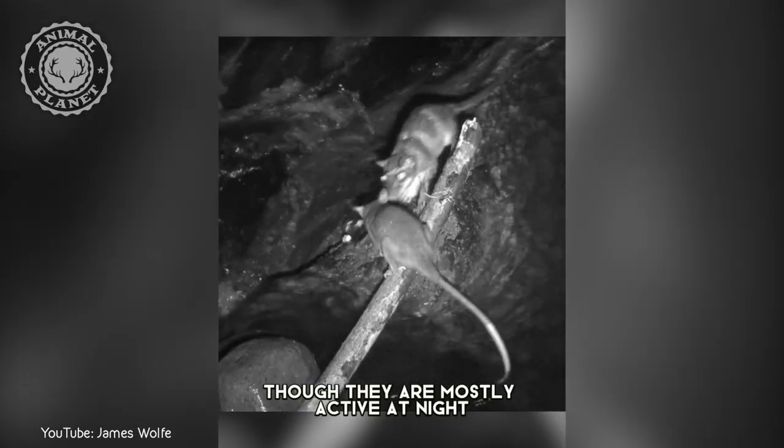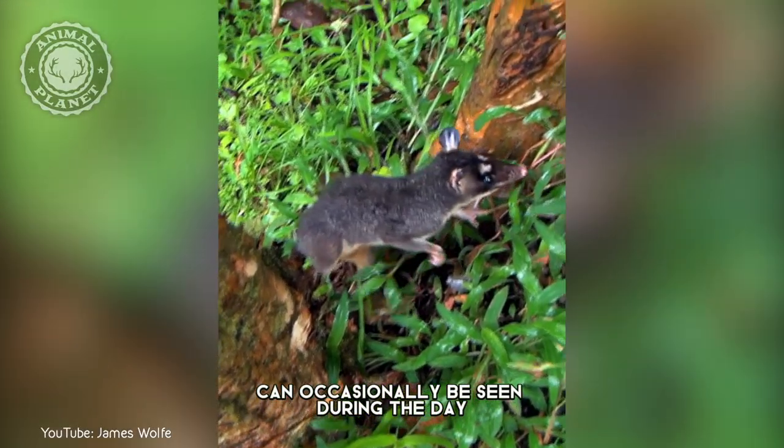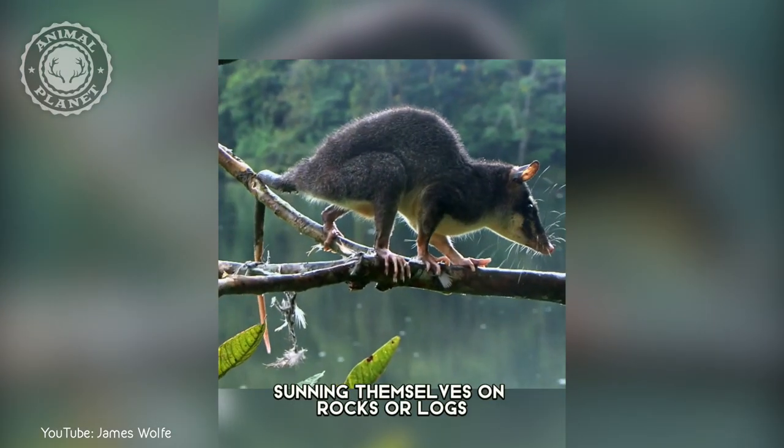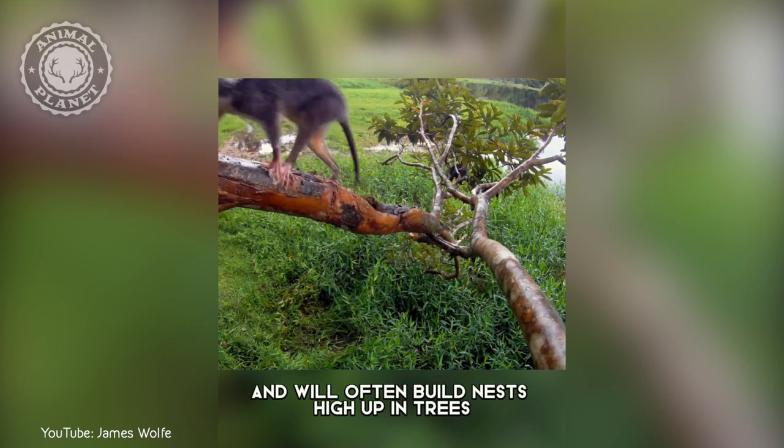Though they are mostly active at night, water opossums can occasionally be seen during the day sunning themselves on rocks or logs. They are very good at climbing and will often build nests high up in trees.